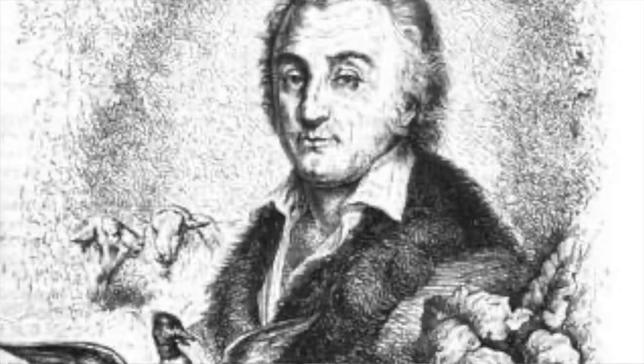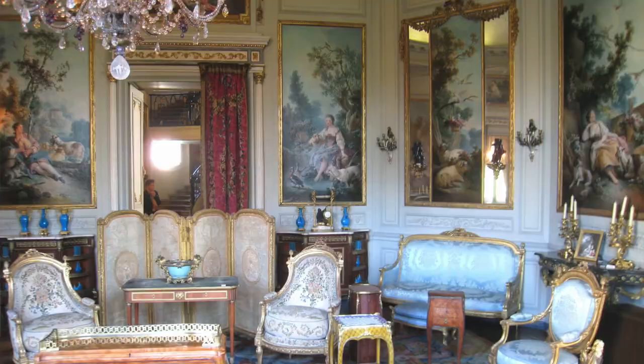By 1783, Oberkampf's success was such that he was given the warrant of royal manufacturing. To commemorate that achievement, he employed a new artist called Jean-Baptiste Huet, asking him to design a toile showing the workings of the manufactory at Jouy-en-Josas. Huet was a painter who also produced cartoons for tapestries. From that first commission in 1783, Huet was destined to become the man responsible for some of the most famous Toile de Jouy designs still used today.